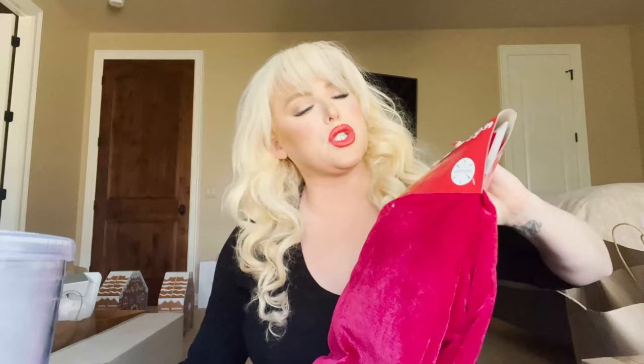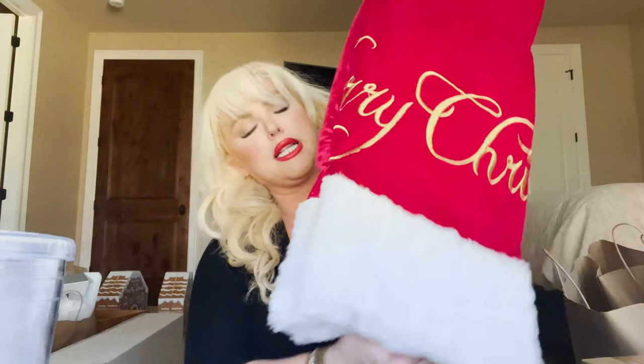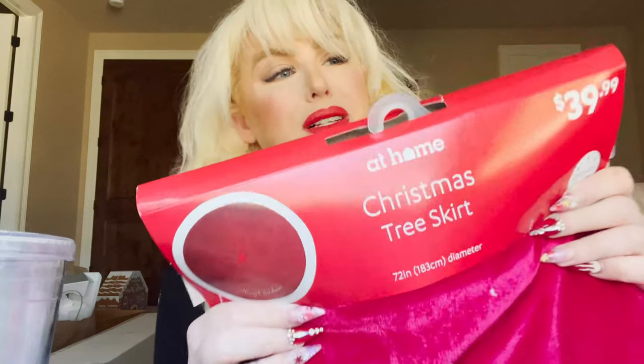We have a 12-foot Christmas tree in our lounge — that's our family tree, so all the sentimental stuff goes up there. I was putting the tree up and laying out the skirts and I thought our skirts look so puny on this tree. So I got a 72-inch Christmas tree skirt that says 'Merry Christmas.' It's oversized, about 40 bucks — not bad, especially because some tree skirts get really expensive.